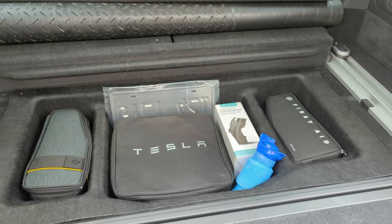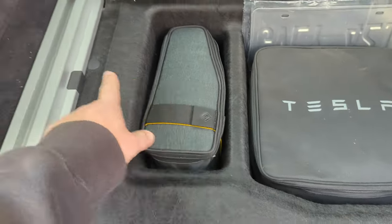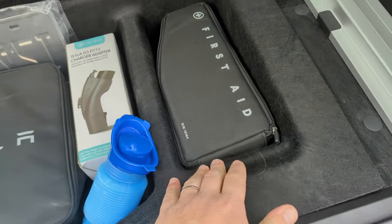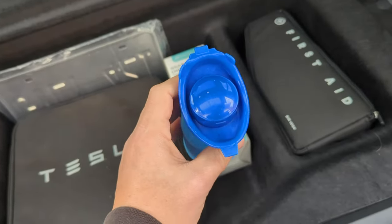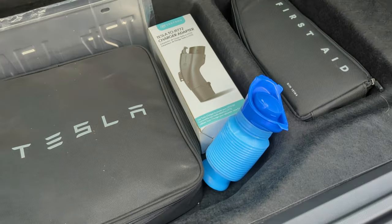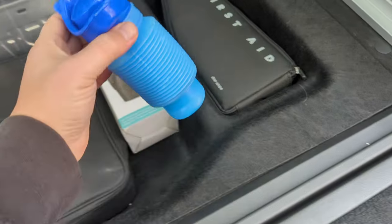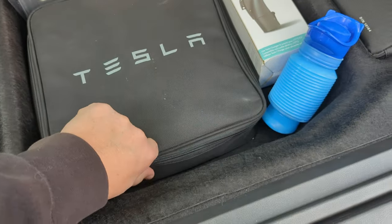Hidden in the trunk I have a few more things that are really nice. This is the bag that came with the air compressor. This is just a first aid kit I always bring in my car. You're probably wondering what this is — this is a pee bottle. It's made for that purpose, and it's saved our lives a couple of times. If you're traveling with kids, it's very important. It's also designed for women's use.